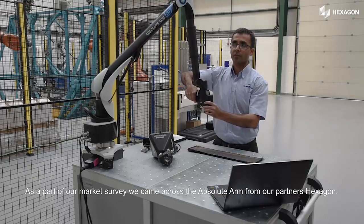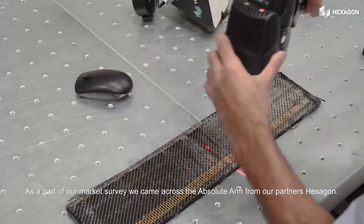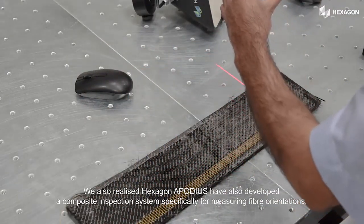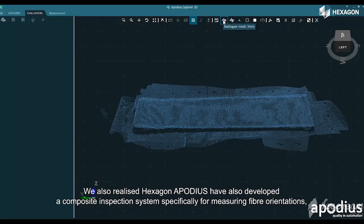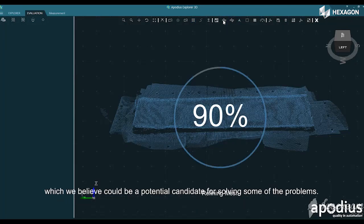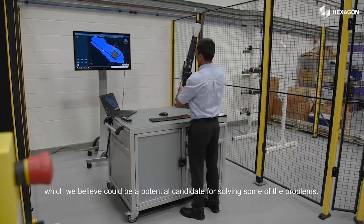As part of our market survey, we came across the Absolute Arm from our partners HACSGEN. We also realised that HACSGEN and Aponius have developed a composite inspection system specifically for measuring fiber orientations, which we believe could be a potential candidate for solving some of these problems.